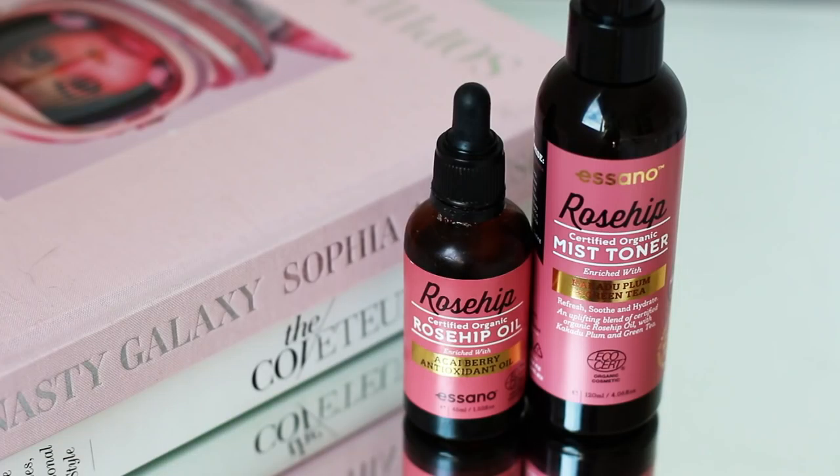There has been one main thing I've been obsessed with when it comes to skincare and that is rose hip oil. Both of these products have been used by me every single day. This is a mist toner — it's certified organic and it's absolutely incredible for the skin. It refreshes like nothing else, and this rose hip oil I put on my face at night instead of cream. If any of you have oily skin, use this and it will cure it — I promise you.